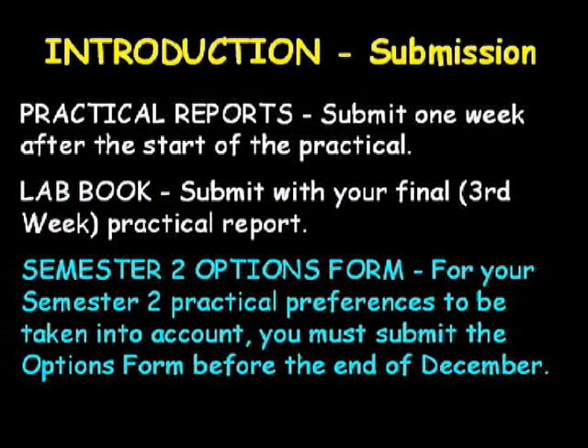In the semester two physical chemistry practical course, you will be performing three of the possible eight practicals. Every effort is made to ensure that you are assigned those practicals which you believe you would find most interesting. However, for that to be done, you must submit your semester two practical options form before the end of December.